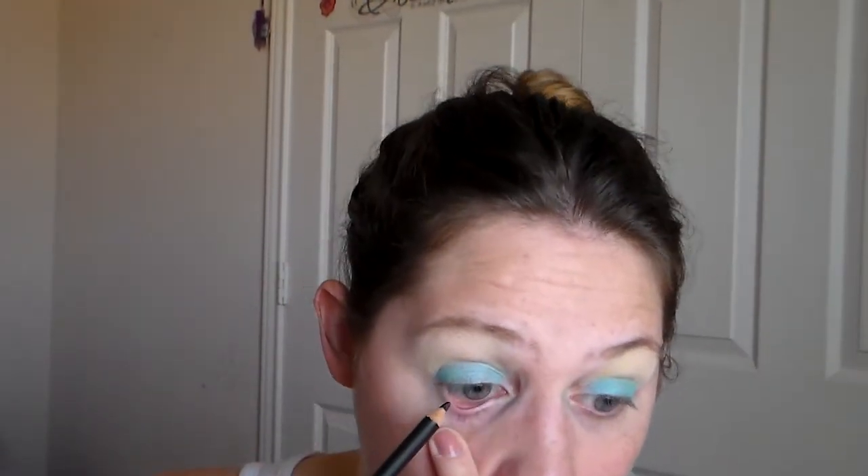Next I'm going to use this black eyeliner, which is Obsidian from Starlux, which I got in my Ipsy bag, and just put it on the waterline. I got my eye really bad — the hiccups aren't helping.